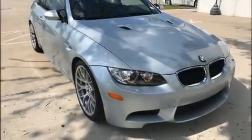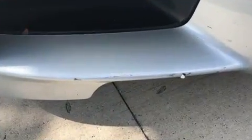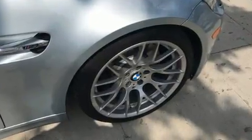Outstanding design defines the 2011 BMW M3. With less than 40,000 miles on the odometer, this car offers power, spaciousness, and durability in a refined and innovative package.